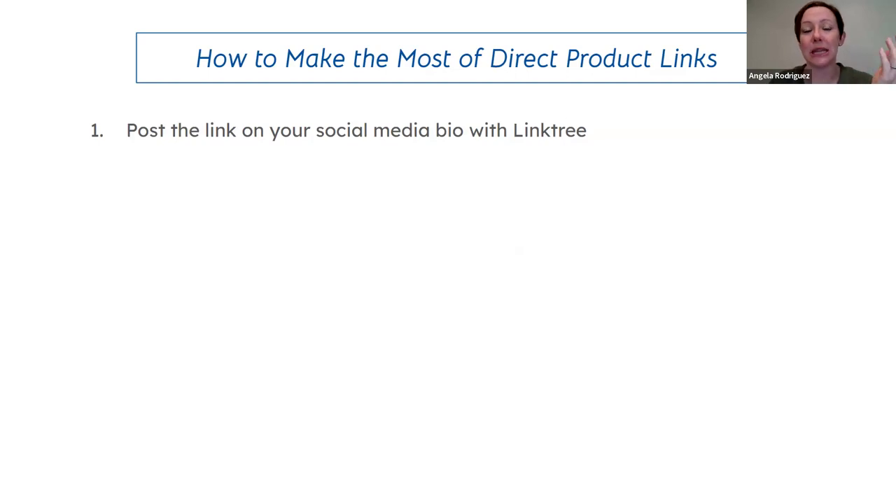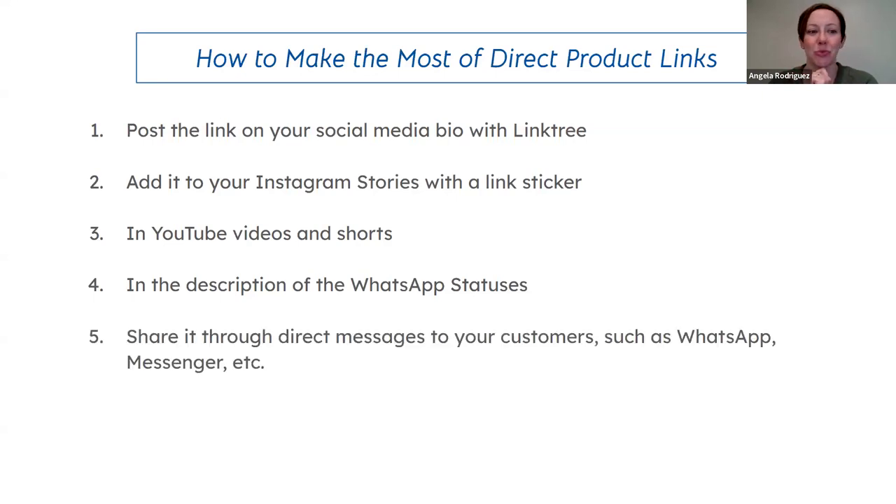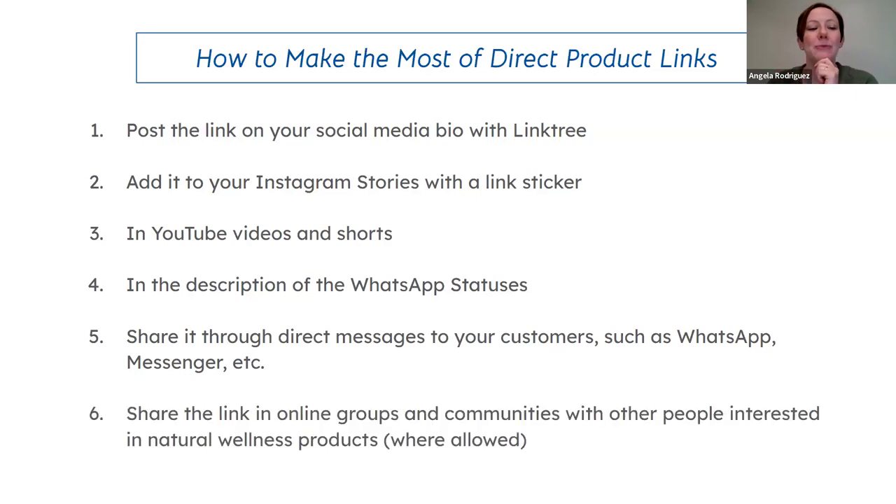There are lots of ways to use these product links. You can post the link in your social media bio with a Link Tree on Instagram or Facebook. Add it to Instagram Stories with a link sticker. In YouTube videos and Shorts, add your link to the description — it becomes a live link. Add it to your WhatsApp Status description. Share it through direct messages via WhatsApp, Messenger, or SMS. Share it in online groups and communities where allowed.